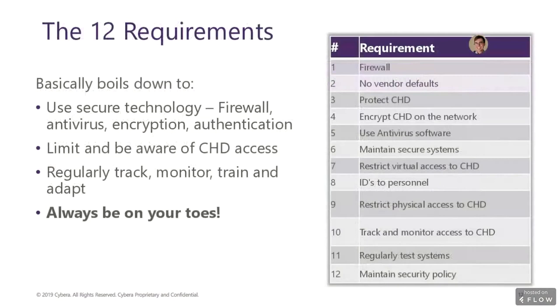The 12 PCI requirements cover using secure technologies, limiting access to cardholder data, and regular tracking, monitoring, and training. The idea is for merchants to stay vigilant and be on the lookout for fraudsters. To quickly go through them: number one, firewall — a network security device that has additional security features to detect and prevent attempts to break into your network. Number two, no vendor defaults — many hardware and software vendors supply their devices with default passwords, which are naturally very insecure.